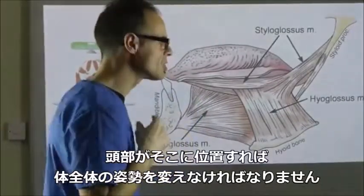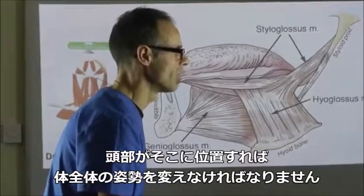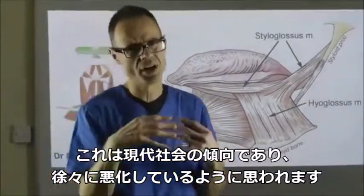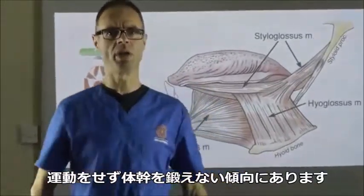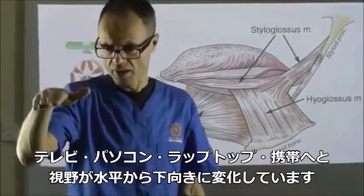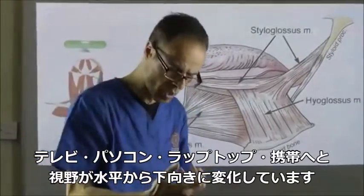Because of course, as soon as our head is held forward, we have to change our general body posture. And this seems exacerbated by trends in modern society that seem to come at really the wrong time - this movement towards just not exercising, not building up our core strength, moving down from the horizon to TVs, desktops, laptops, and of course, tablets or mobile devices.